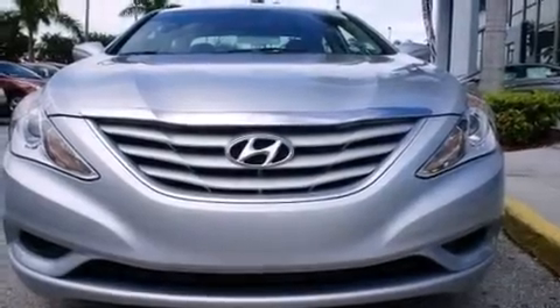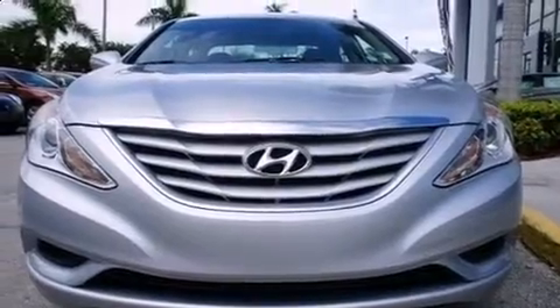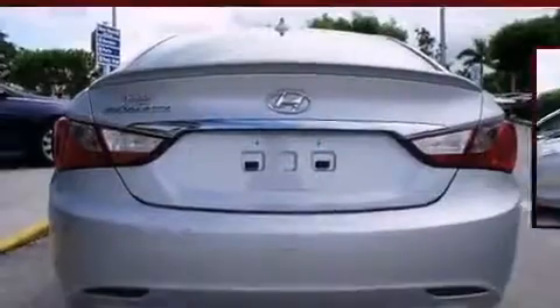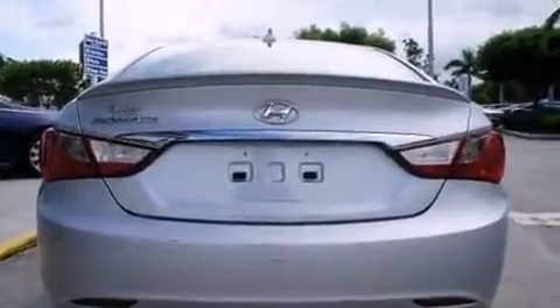Discerning drivers will appreciate the 2012 Hyundai Sonata. With just over 40,000 miles on the odometer, this four-door sedan prioritizes comfort, safety, and convenience. It features a front-wheel drive platform, an automatic transmission, and a 2.4-liter four-cylinder engine.